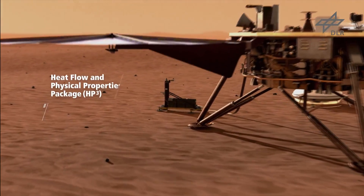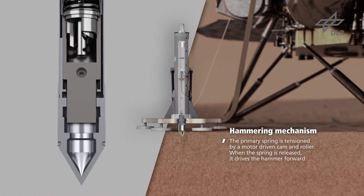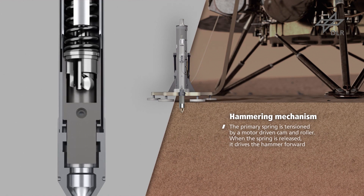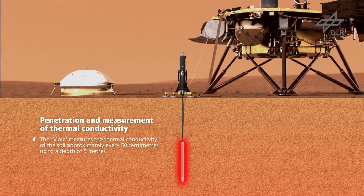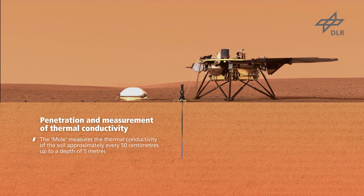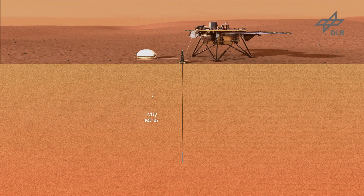They also have some updates on their mole. The heat penetration package was supposed to burrow down about 16 feet into the surface to figure out whether there was heat coming up from the interior. After they started doing this back in February, the probe got stuck about one foot down — about 30 centimeters. They have been very carefully trying to figure out what's going on with it. They're not sure whether the probe is stuck in the launch and deployment hardware, or if it's sitting up against a rock or a hard gravel layer. They've been running the hammering action — it's kind of like a self-driving nail, knocking its way down — and trying to collect seismic data with the seismometer to ascertain what's going on.